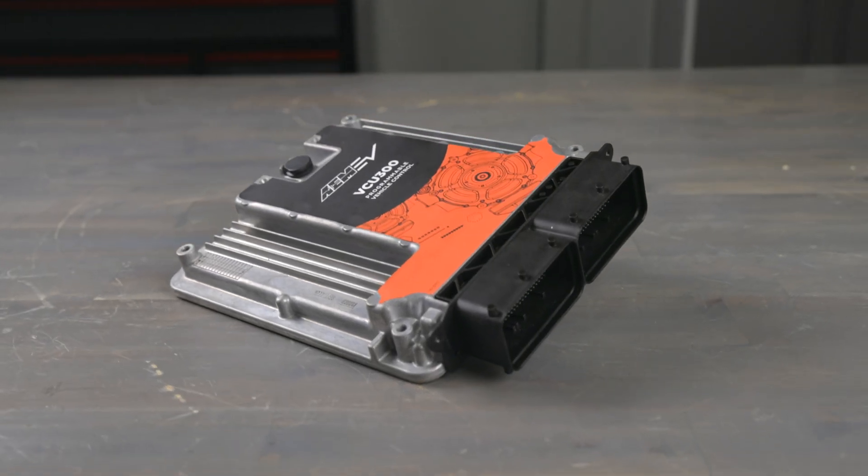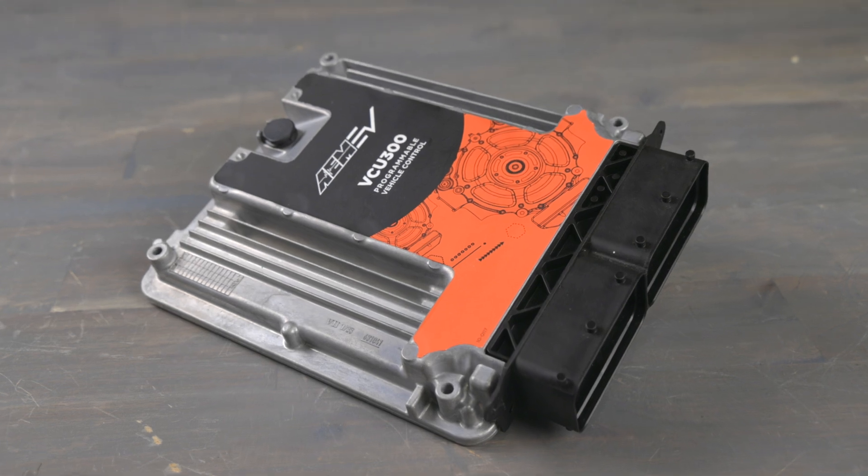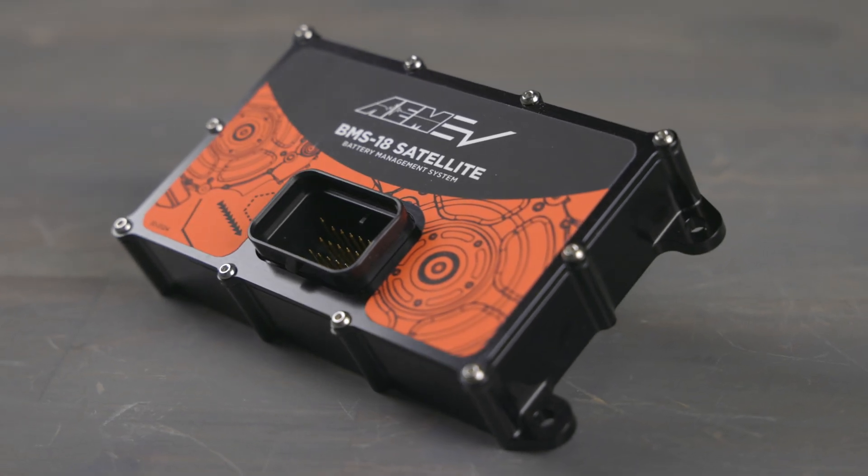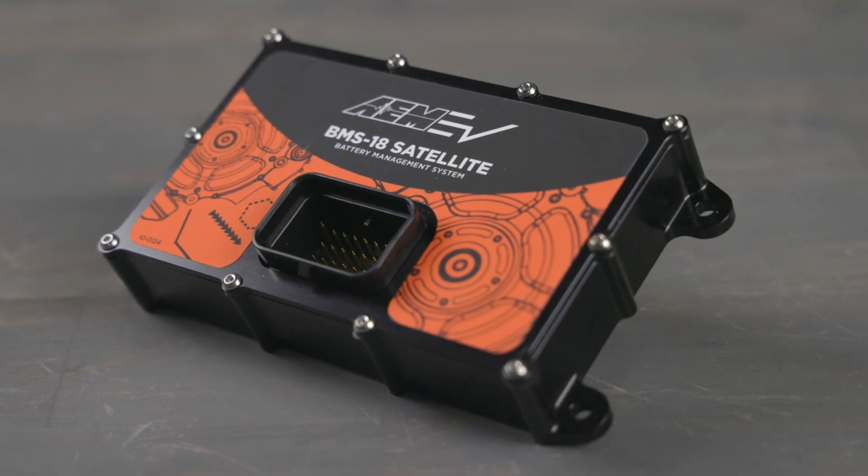The VCU uses this information to determine critical performance characteristics and the general operational state of the vehicle's high voltage battery pack. It also maintains the overall cell-to-cell balance between all the cells within your battery pack. Each AEM satellite module can handle up to 18 cells within the battery pack.